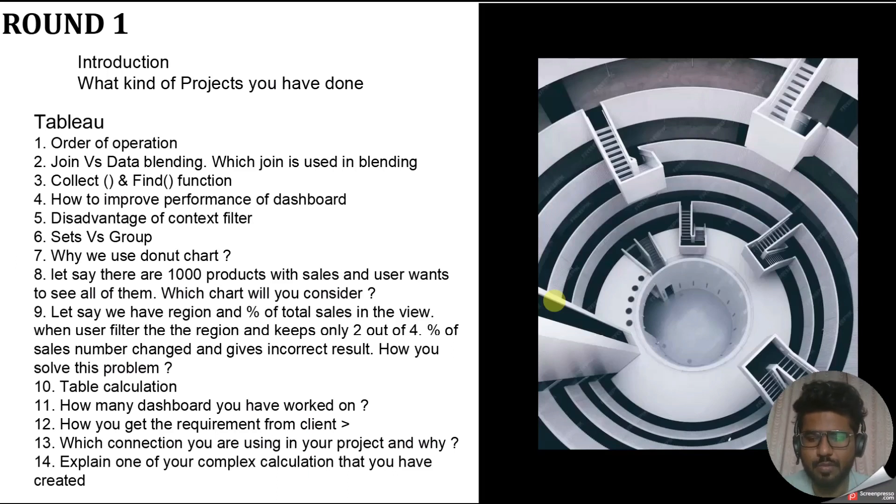The next question was sets versus groups. When people say groups are used to combine data and sets are also used to combine data based on specific conditions, a key follow-up question is: is a group static? Yes, group is static. And what about sets? Sets can be both static and dynamic — a set's value can change dynamically, for example by using parameters. So you should know that groups are only static, while sets can be dynamic.